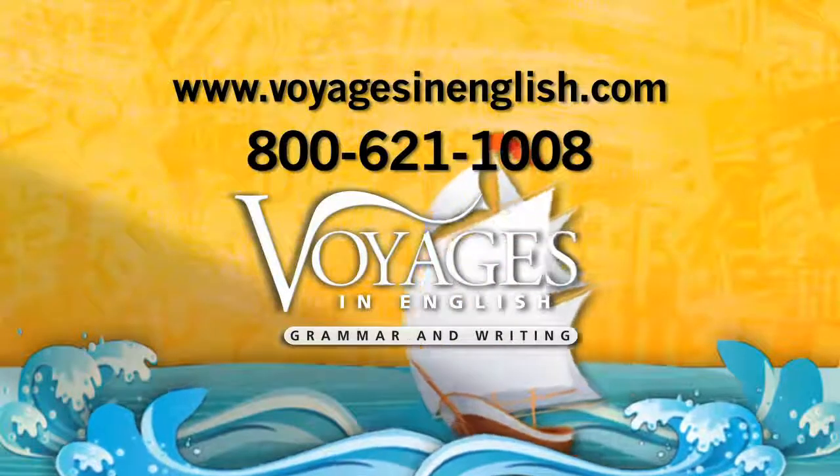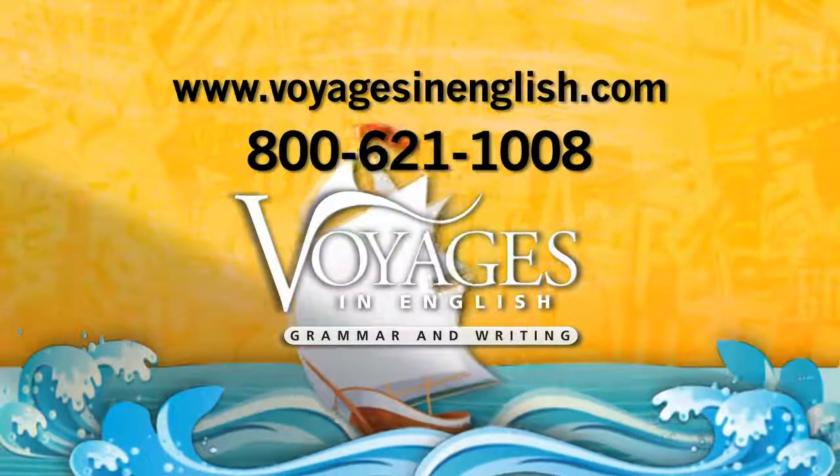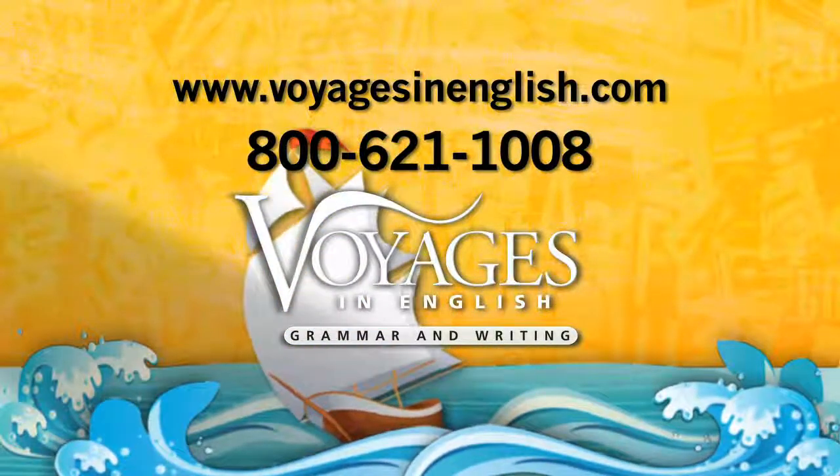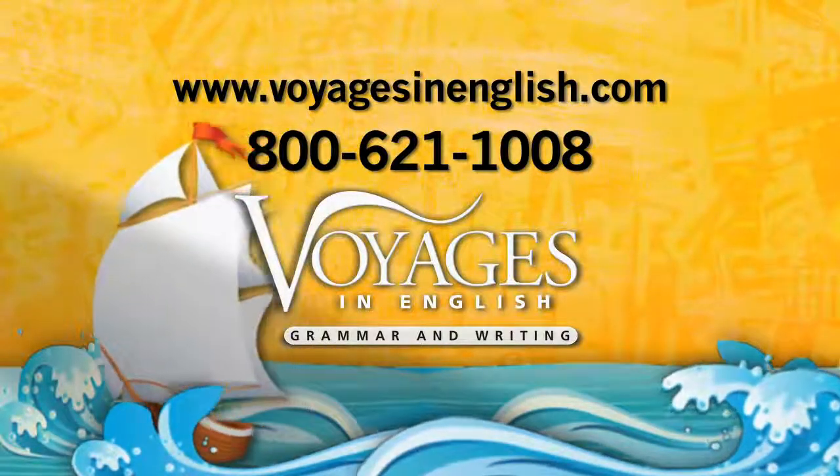We hope you enjoyed this Voyages in English training video. For more information, please contact your representative. Call us at 800-621-1008 or visit us at voyagesinenglish.com.